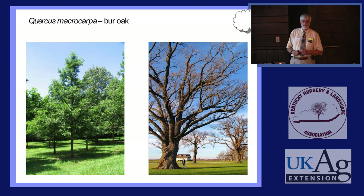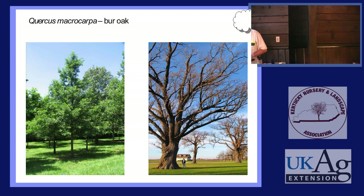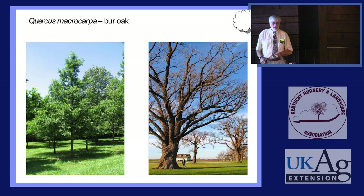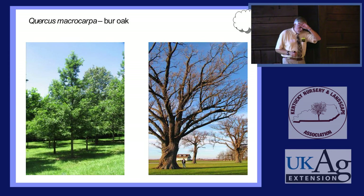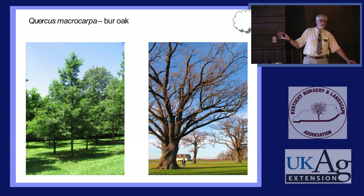These are some Bur Oaks about 50 miles east of where I live — ancient old savanna trees that were growing there in a savanna situation before Illinois was settled. Probably from the late 1600s or early 1700s. And they're still there.